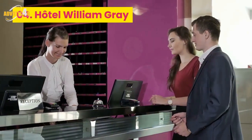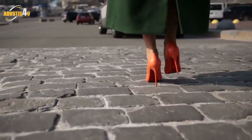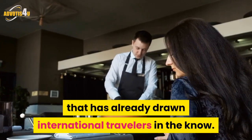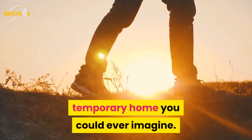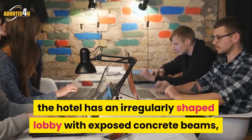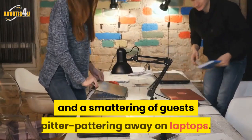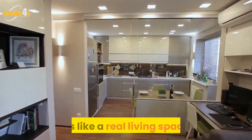Number 4: Hotel William Gray. Turn a corner on a narrow cobblestone street in Old Montreal and you'll fall upon the William Gray, an unassuming new hotel that has already drawn international travelers in the know. Walk in to find the most stylish temporary home you could ever imagine. Freshly built inside a historic building, the hotel has an irregularly shaped lobby with exposed concrete beams, twinkling hanging light fixtures, tall barn wood tables with leather stools, and a smattering of guests pitter-pattering away on laptops. It's like a real living space.